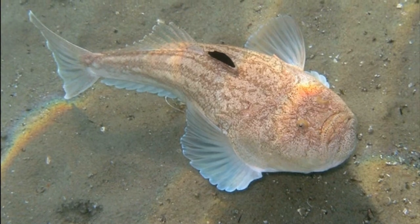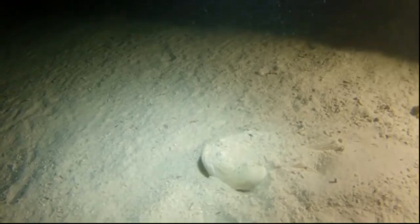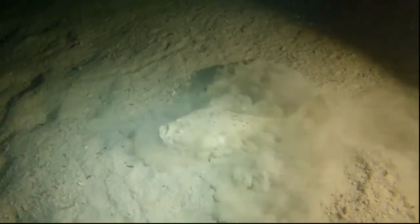Stargazers lay buoyant eggs that float to the surface. The hatched larvae live in the water column for some time before migrating to the bottom of the sea floor.